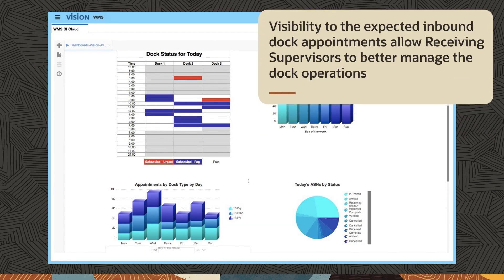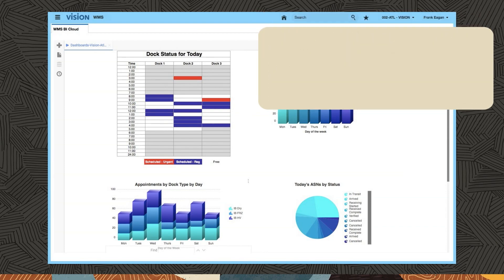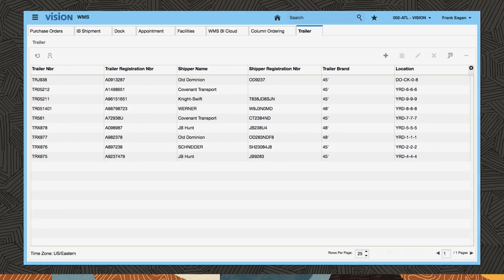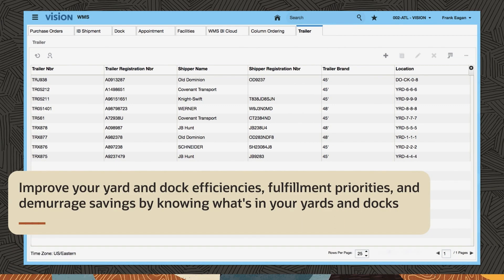Visibility to the expected inbound dock appointments allows receiving supervisors to better manage dock operations and plan sufficient warehouse resources to unload and process received shipments. Visibility begins by seeing and keeping track of the equipment in the yard — trailers, their location in your yard, or those checked in at dock doors. Improve your yard and dock efficiencies, fulfillment priorities, and demurrage savings by knowing what's in your yards and docks.